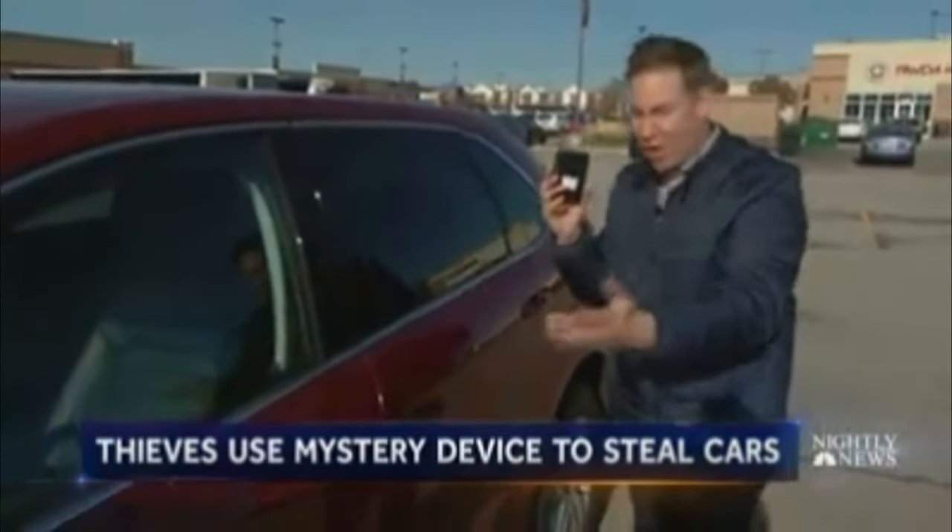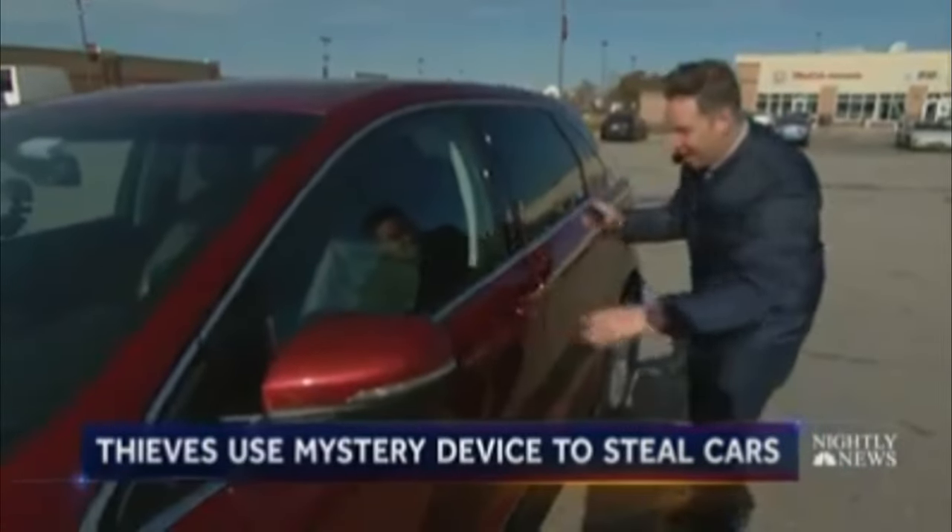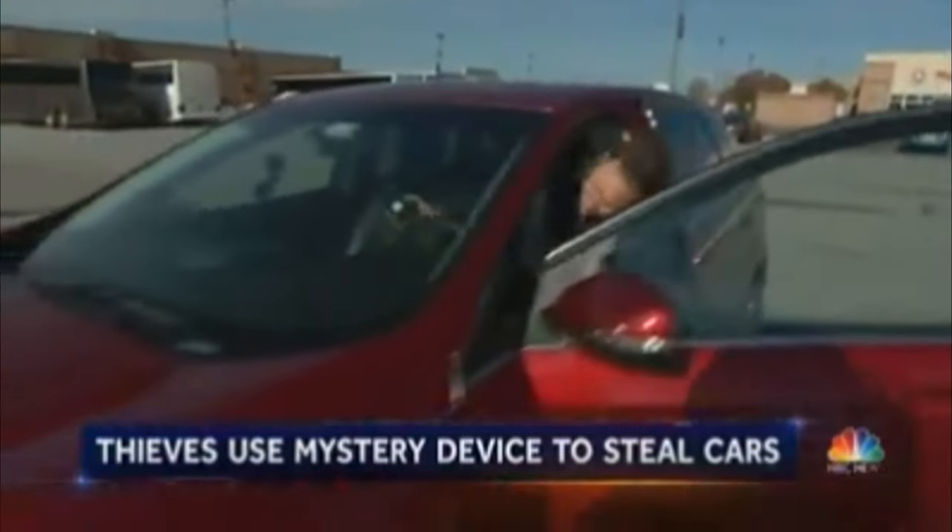This is basically the key to the car. Now, remember, the door is completely locked — but when I hold this up to the door, look, I open the door right up.